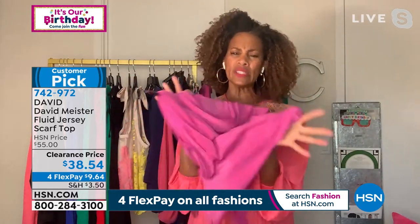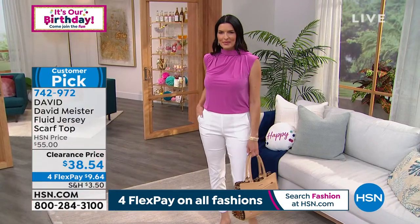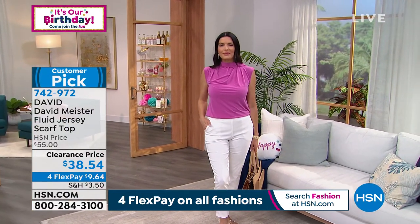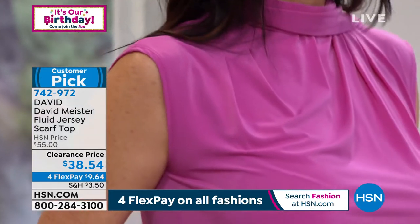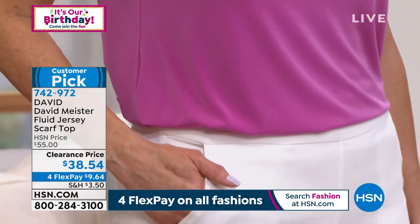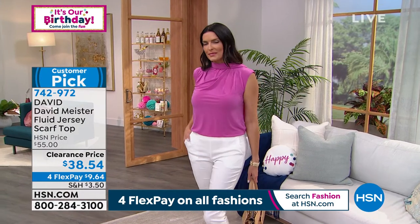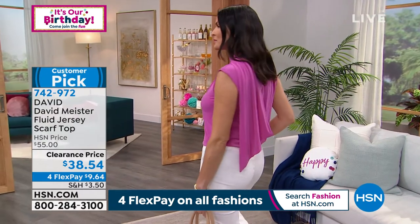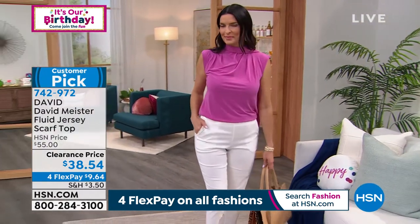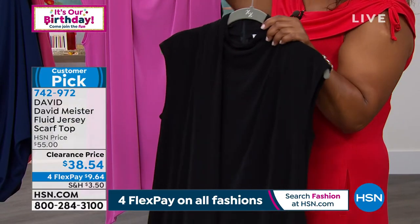The fluid jersey has a dynamite feel and is so easy to care for. You know how sometimes you see a top and wonder what it costs to drop at the cleaners? Not with this — it's a soft top that tucks beautifully with that hidden zipper in the back, easy to get into. Like David says, you don't need to mess up your hair or makeup putting on this fun top.